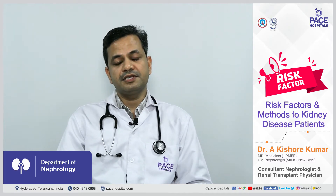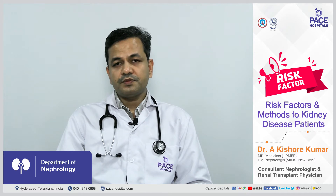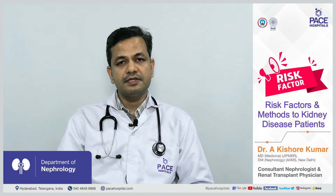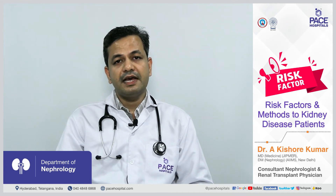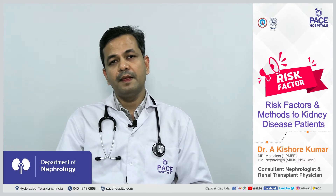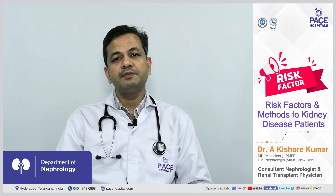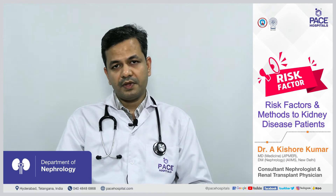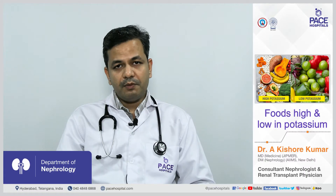The causes of high potassium levels include: first, lesser kidney function — as kidney function decreases, less potassium is excreted in urine; second, a diet high in potassium; third, medications such as potassium-sparing diuretics, ACE inhibitors, and beta-blockers; fourth, constipation; and fifth, higher acid levels in the blood, which is commonly seen in patients with kidney disease.